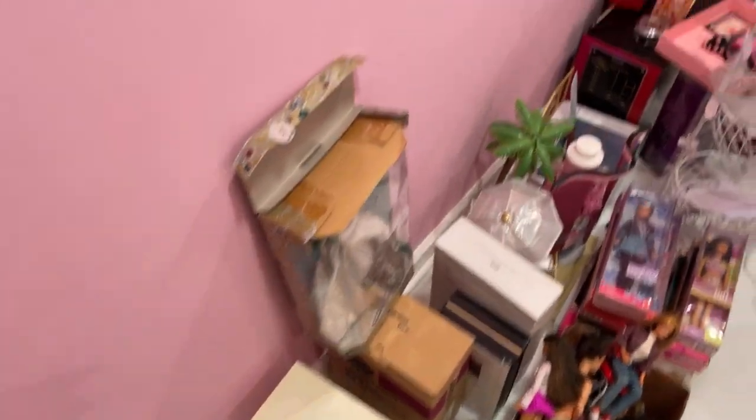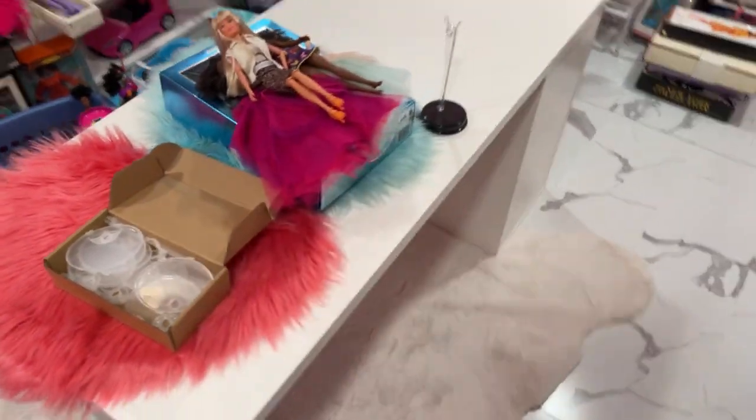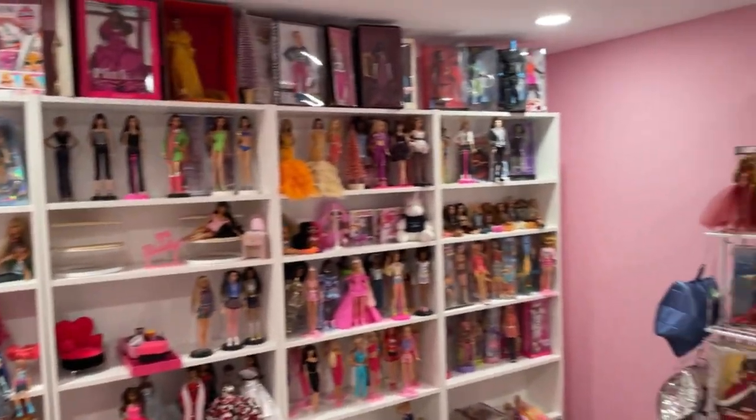Okay guys, so the floor is sealed — you can't really see it but it's finally sealed all the way around. As you can see I got my desk in here — it's filled with dolls right now.